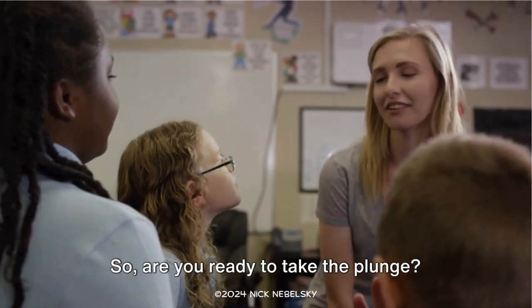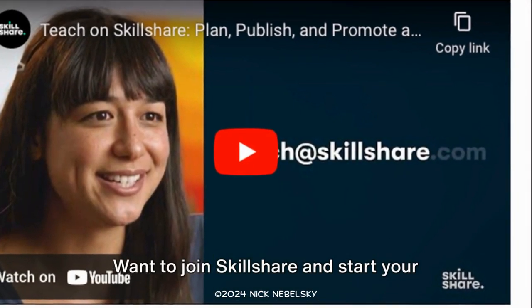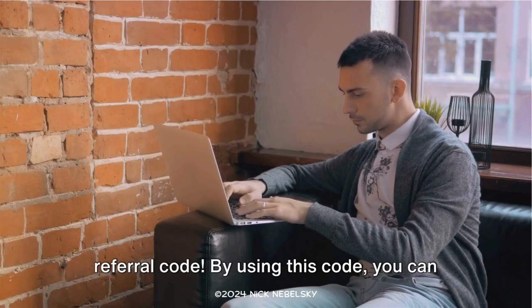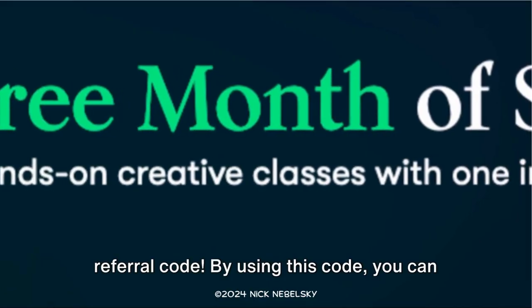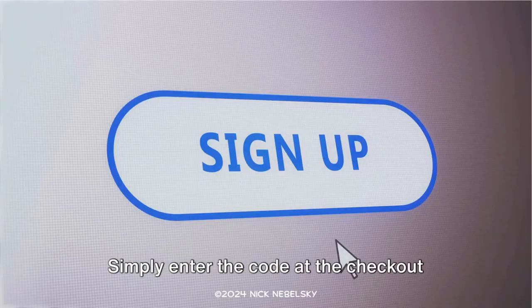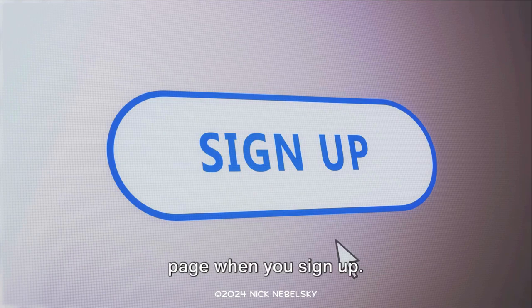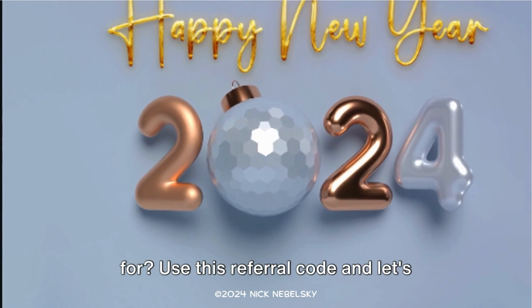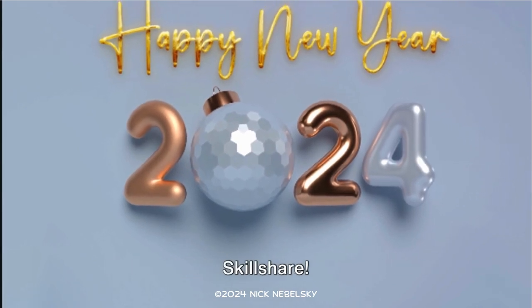So, are you ready to take the plunge? Want to join Skillshare and start your teaching journey with a head start? We've got just the thing for you — our unique referral code. By using this code, you can enjoy a special discount on your first month of Skillshare membership. Simply enter the code at the checkout page when you sign up. It's that easy. What are you waiting for? Use this referral code and let's start learning and teaching together on Skillshare.